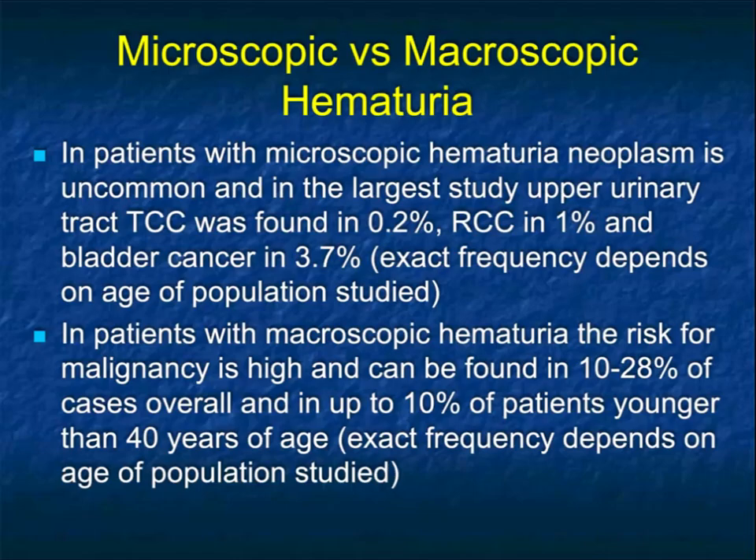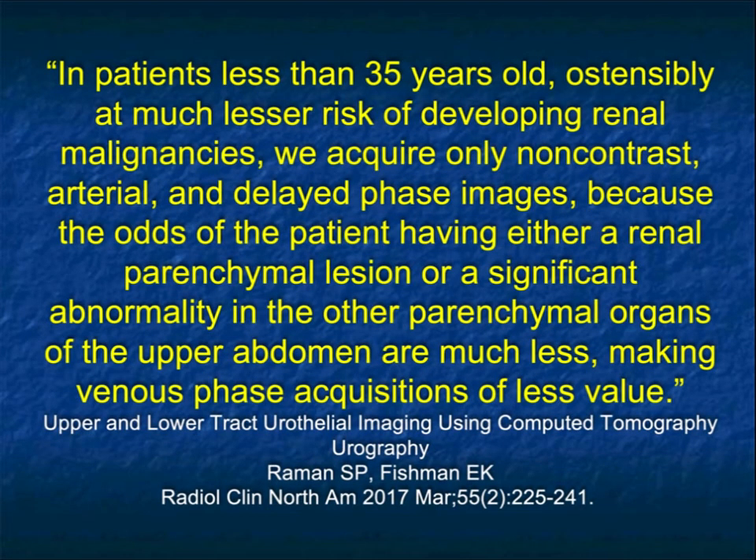We talk about macroscopic and microscopic hematuria — that's very important when we do protocols, particularly in younger patients. When it's macroscopic, because of the high frequency of tumor, we're going to do all four phases. We'll skip a phase if we're thinking about microscopic hematuria. We may target the images and areas scanned a little bit more. So that macroscopic versus microscopic distinction is very, very important. In patients less than 35 years of age, we only acquire non-contrast, arterial, and delayed phase imaging, and we do it over the kidneys, and only on delayed do we get a look at the bladder.